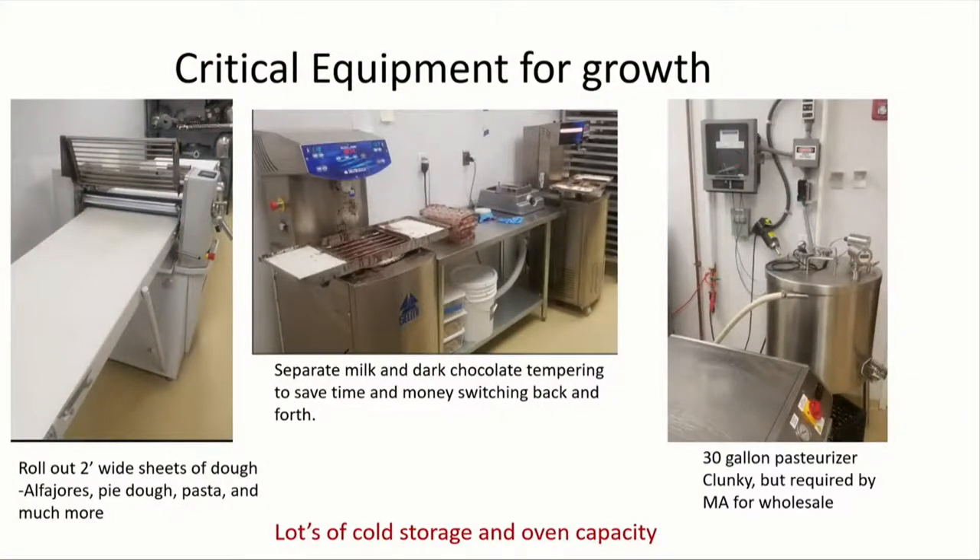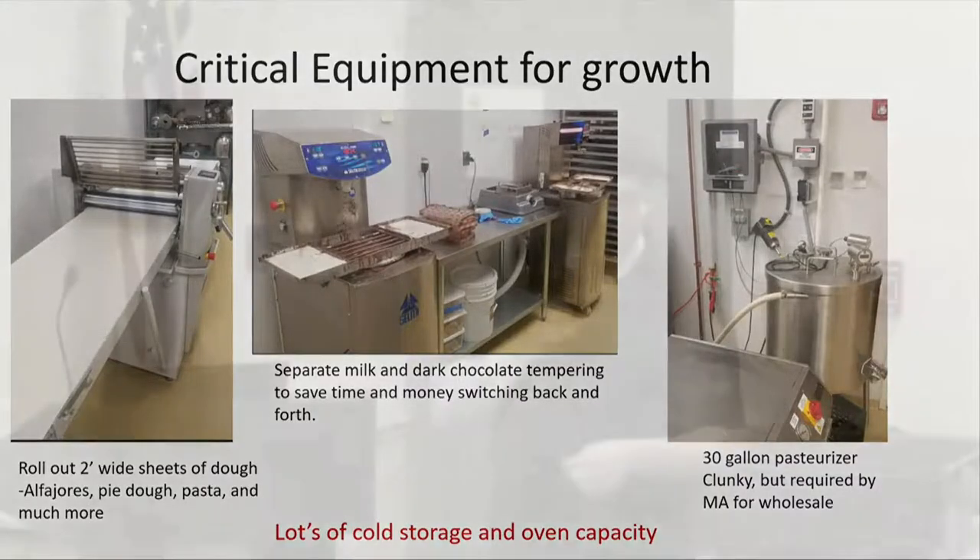Some of the most critical equipment for our growth — all the way to the left there is the sheeter. The sheeter is two feet wide and about ten feet long. Each belt is four feet and it has two rollers right in the middle. They roll your dough and you go back and forth on the conveyor belt, making it thinner and thinner. Most of our recipes work only at very narrow temperature ranges. If a customer comes in while you're rolling out pie dough, you either have to tell them to wait or fold everything up, put it back in the fridge, let it sit for two hours and start again. That is probably the workhorse of our kitchen.